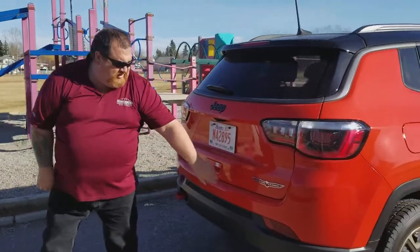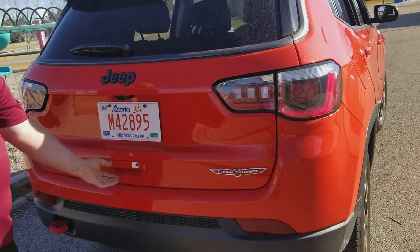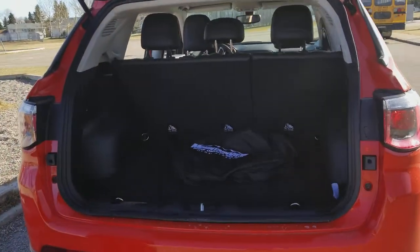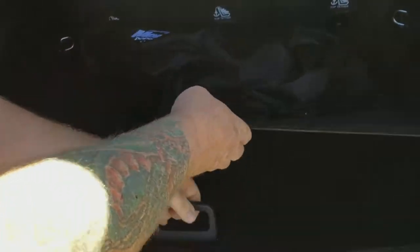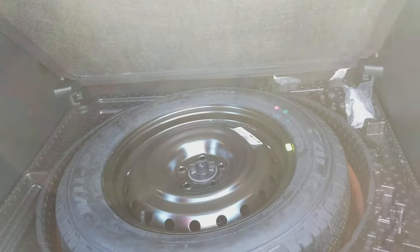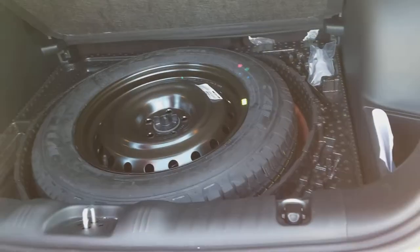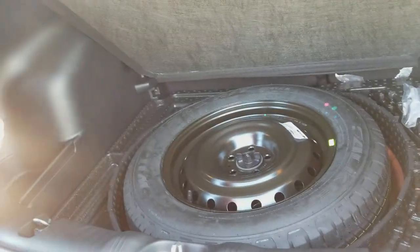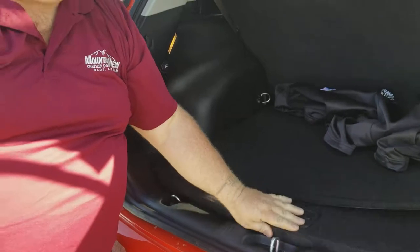As you move around to the back here, you'll see the Trailhawk badging on it. And as I open up the back here, you'll see this has lots of room. Underneath, a full-size spare tire. Not one of those little donuts, but a nice full-size one. A lot of vehicles nowadays don't have a spare tire at all — that's to help with fuel mileage. Because this is trail rated and off-road, we want to make sure you have a spare tire, just in case.